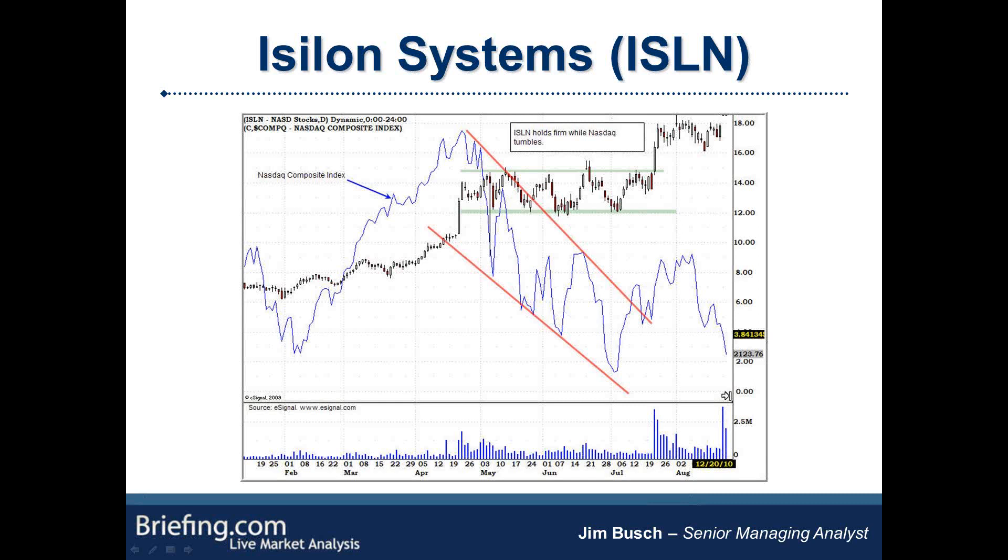You don't see it very often, but use this as your template for the type of action you want to watch for during a correction — especially if we get one this summer. As you'll notice, the breakout that occurred in July did correspond with earnings. And often that's the case when you get these sideways moves — oftentimes the catalyst that breaks them out is a positive earnings report. That's another thing to keep in mind.